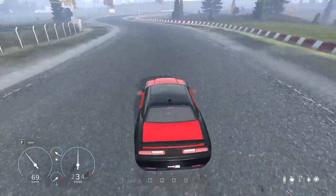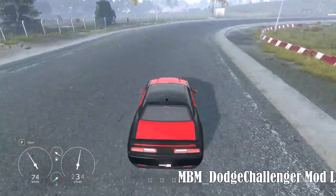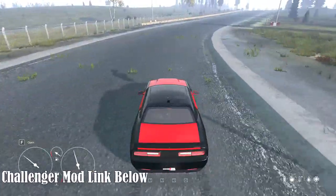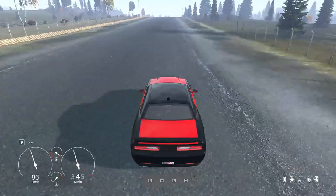The Dodge Challenger Hellcat mod, created by Brad, delivers on all fronts. Experience the thrill of driving a vehicle that not only turns heads but also offers practical features to enhance your driving experience.